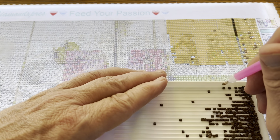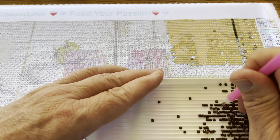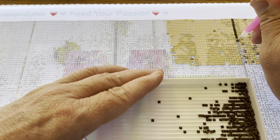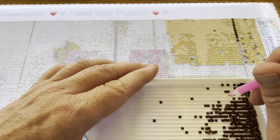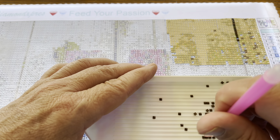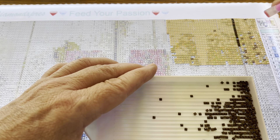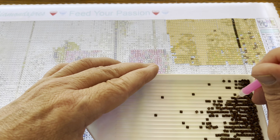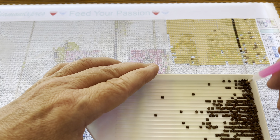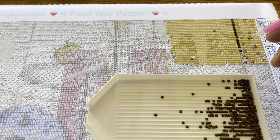Here come the R's. Placing these gives the diamond painting a little bit of texture. The neighbor's dog is barking. Let me throw in these odd colors. This gives some nice texture to the painting.